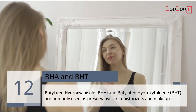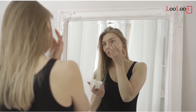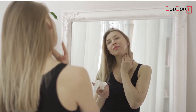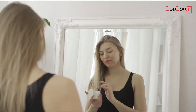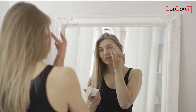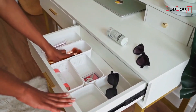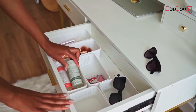12. BHA and BHT. Butylated hydroxyanisole and butylated hydroxytoluene — BHA and BHT — are primarily used as preservatives in moisturizers and makeup. These substances are known to be endocrine disruptors, and BHA is also linked to cancer. Both are harmful to the environment, including wild animals. Avoid products that contain them. Rosemary is a safe and natural alternative for chemicals like BHA and BHT.